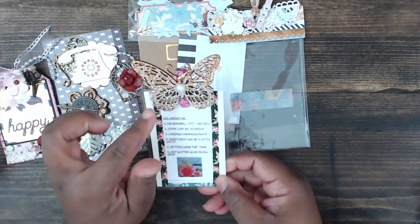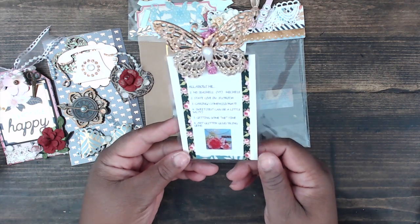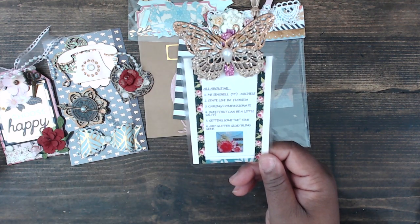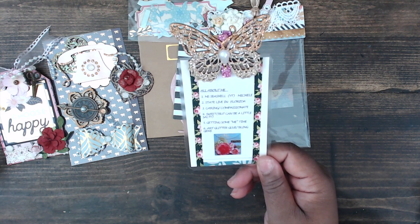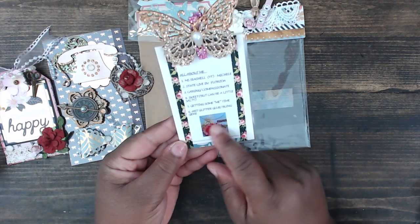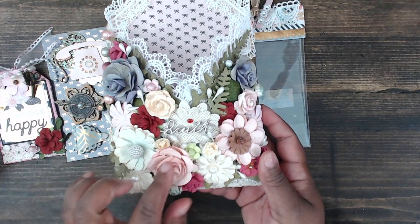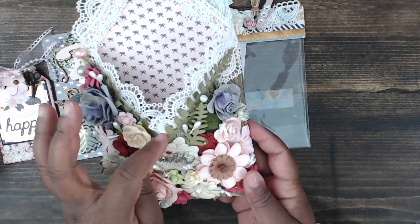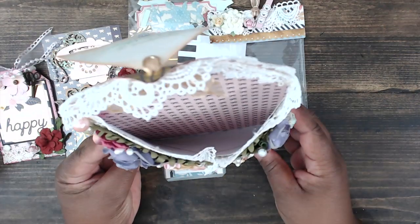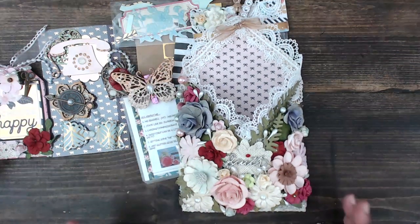Here is her about me — she's laminated it and added a cute little altered wood butterfly with glitter, two-toned and so pretty. Her name is Michelle, she's Miss Seashell on YouTube, she lives in Florida, she's caring and compassionate but can be a little salty, and she needs more me time. She'd love art glitter, glue, bling, and gems. Her envelope has the word 'faith' on a burlap flower — look at the gorgeousness!